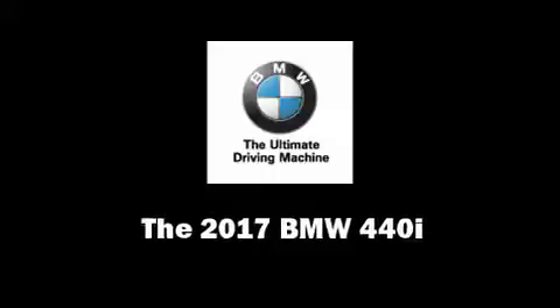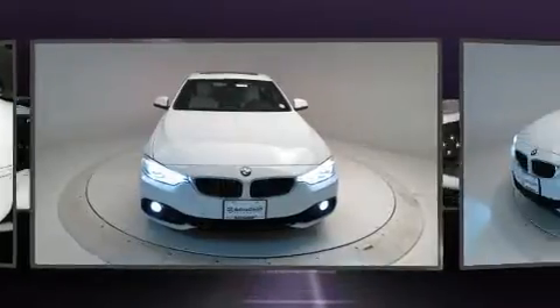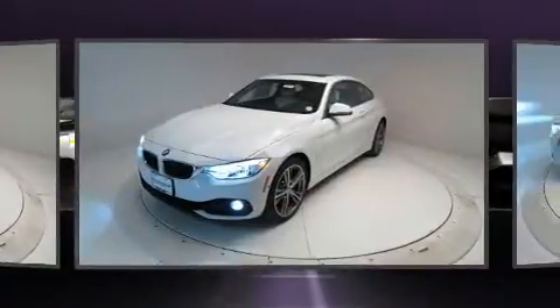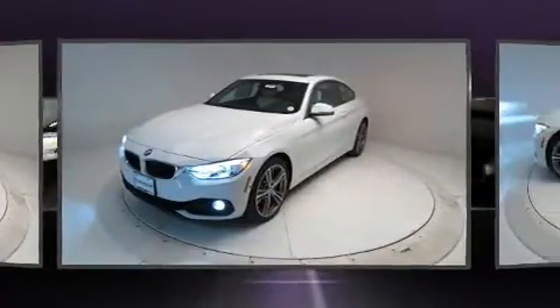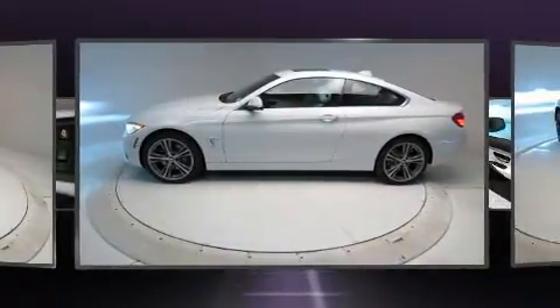This two-door, four-passenger coupe is waiting for you to take home. BMW made sure to keep road handling and sportiness at the top of its priority list. The engine breathes better thanks to a turbocharger, improving both performance and economy.